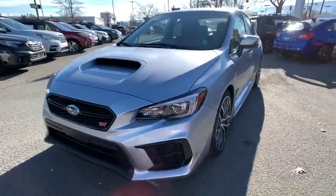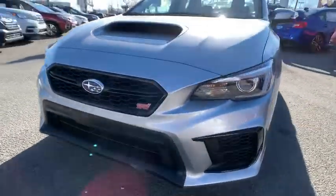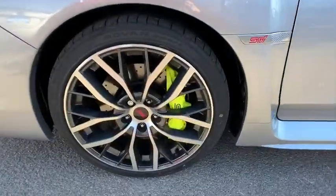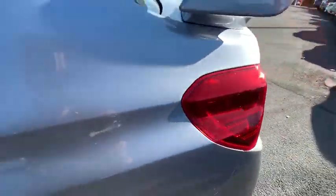Here are some of this vehicle's great options: keyless entry, navigation system, backup camera, all-wheel drive, leather-wrapped steering wheel, adjustable steering wheel, power steering, ABS four-wheel, front floor mats, six-speed manual transmission.